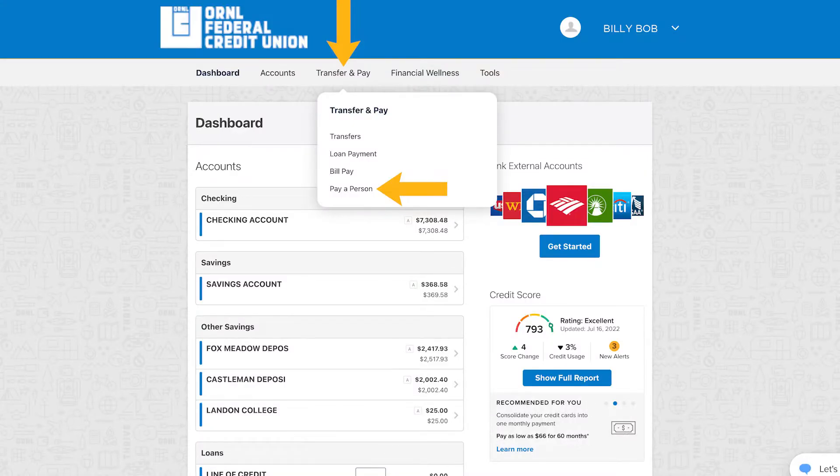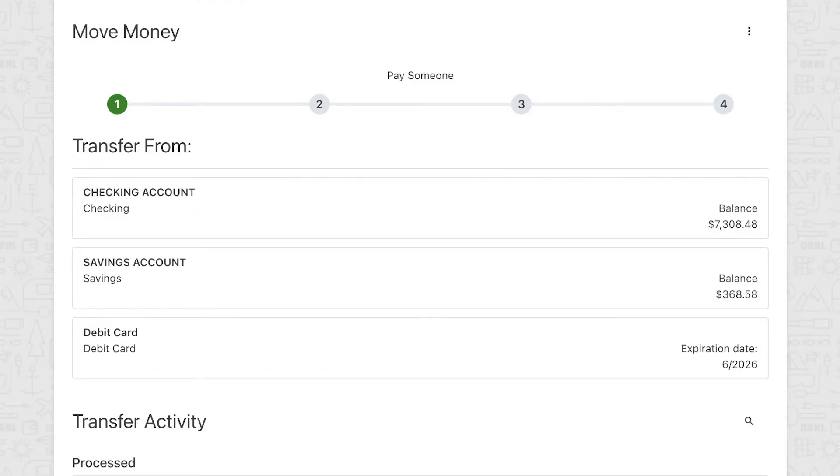Pay-A-Person is located under the Transfer and Pay menu. You can make transfers from a checking account, a savings account, or your debit card.